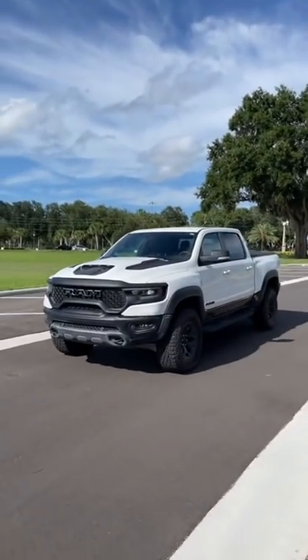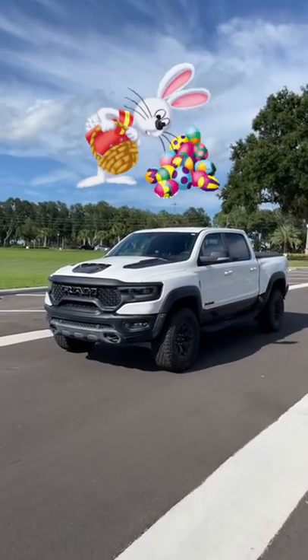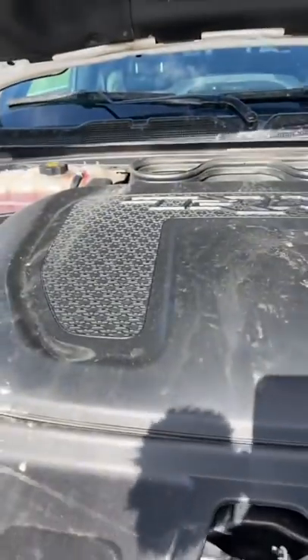Jeep is not the only company that likes to put easter eggs on its vehicles. The Ram 1500 TRX has some amazing easter eggs, and now I'm going to show you.